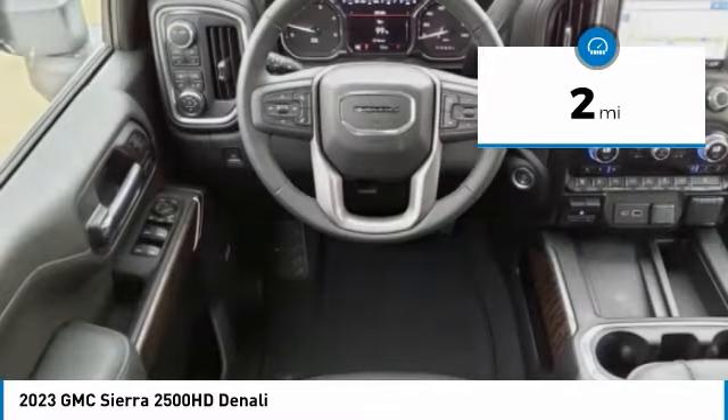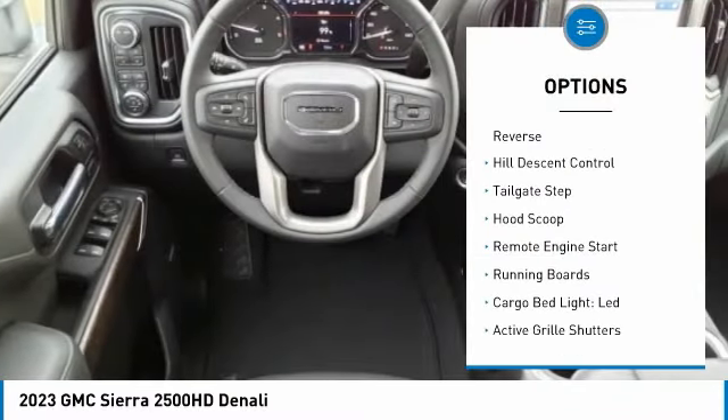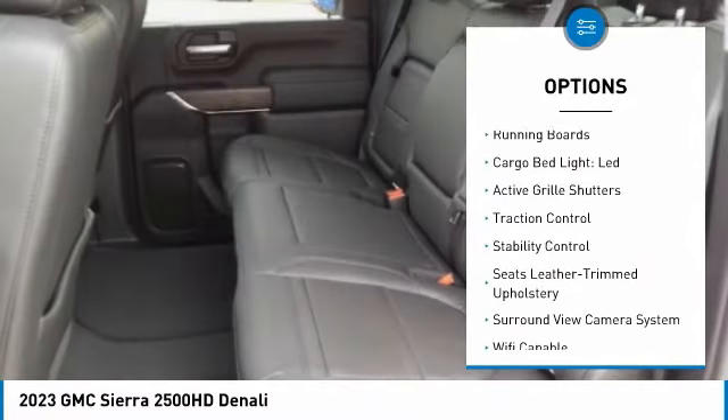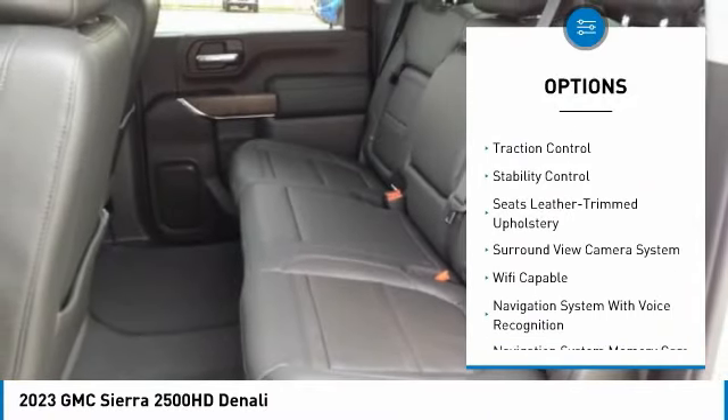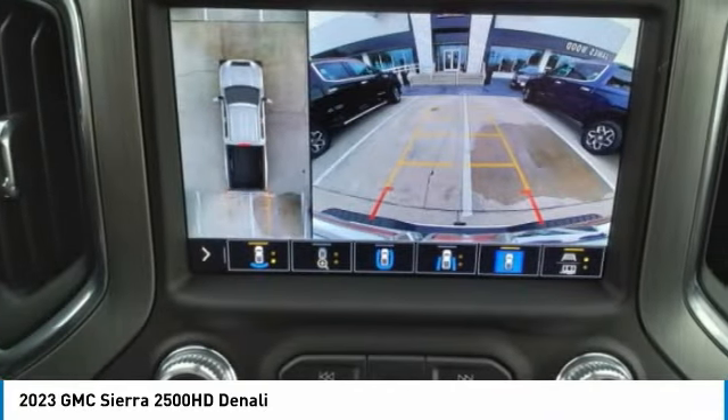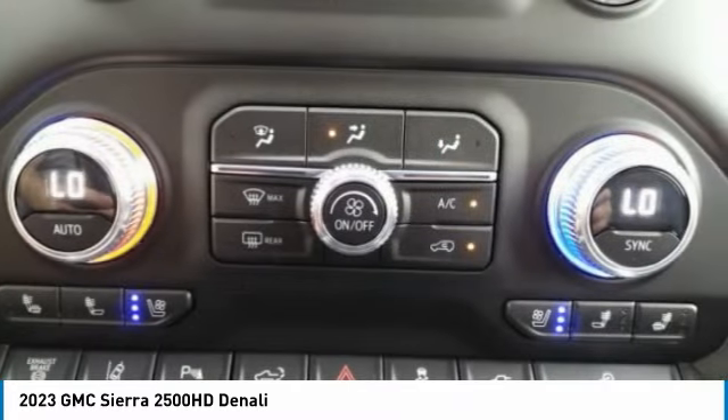Here are some of this vehicle's great options: power windows with safety reverse, hill descent control, tailgate step, hood scoop, remote engine start, running boards, cargo bed light, LED active grille shutters, traction control, and stability control.